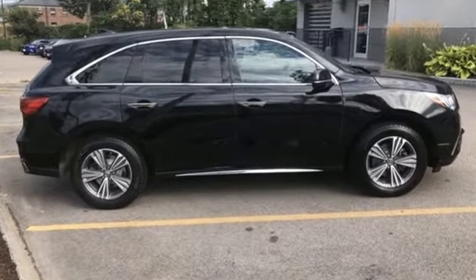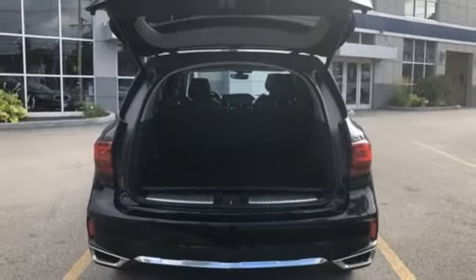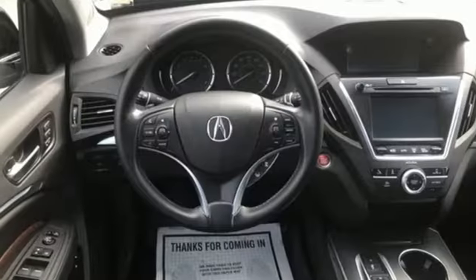Auto tilt-away steering column, Apple CarPlay and Android Auto, front heated leather sport seats, Bluetooth streaming audio, automatic transmission, dual zone climate control.